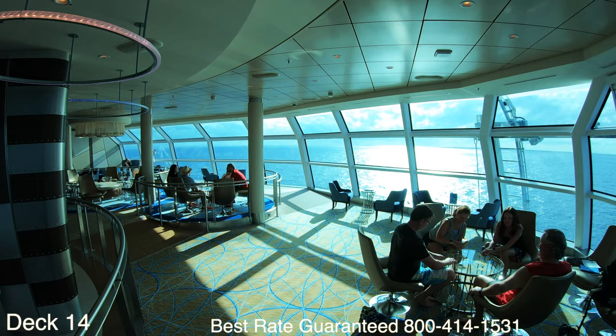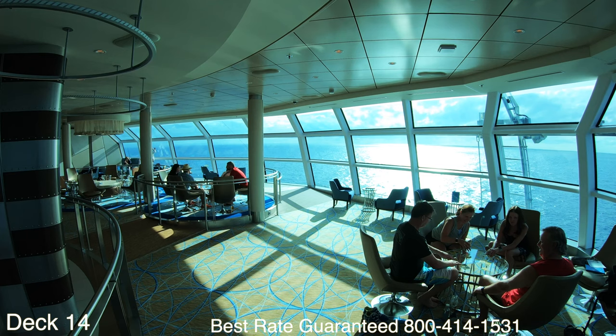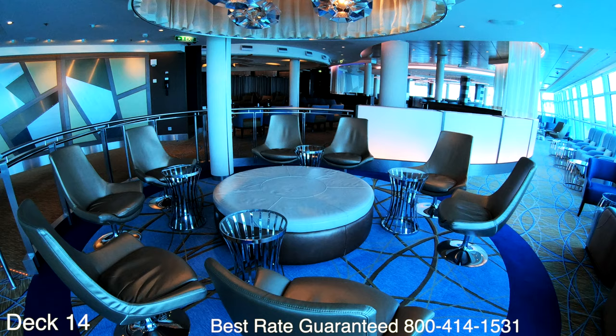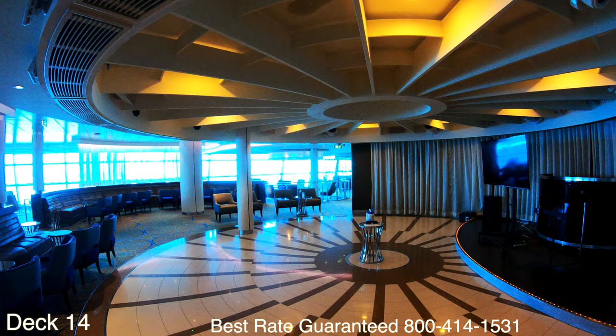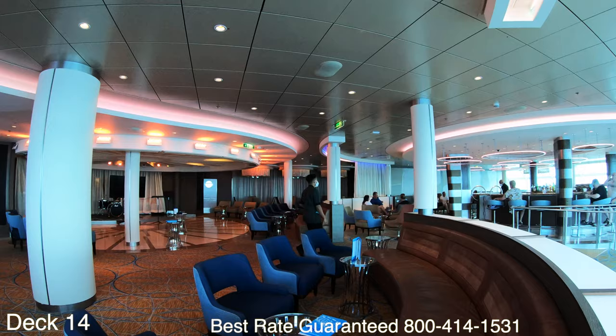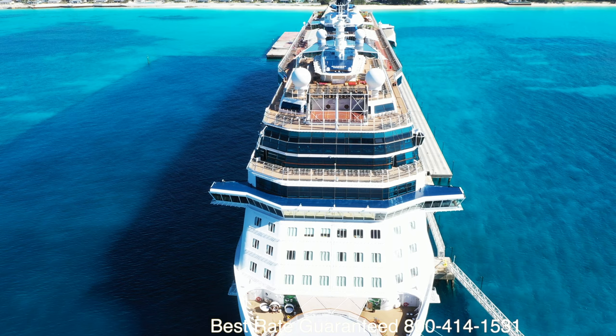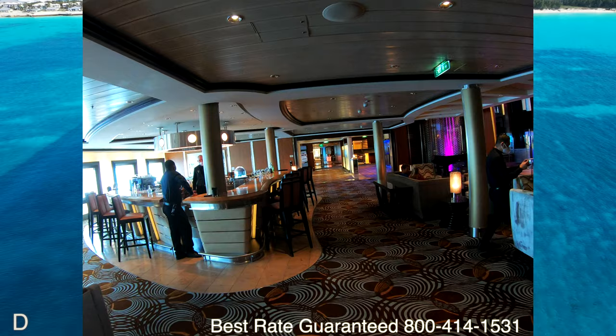If you are thinking of going on an Alaska cruise, the Solstice class is a perfect option. When you go to Alaska you're going to want an observation lounge at the front of the ship — there is no better way to see those glaciers. The Millennium class ships also have an observation lounge at the front of the ship. I'll place those Alaska sailings down below the description of the video just in case you're interested.